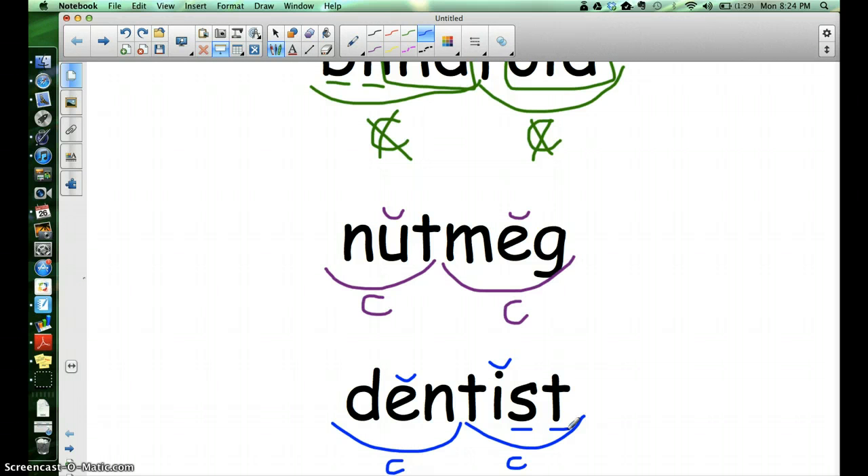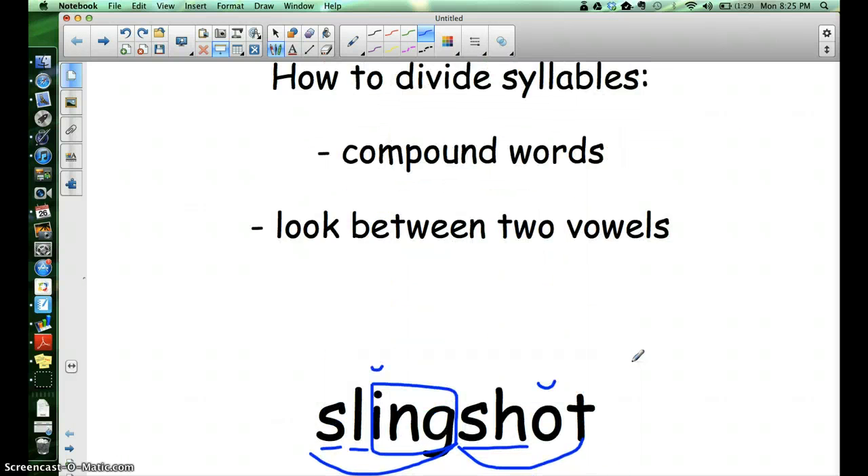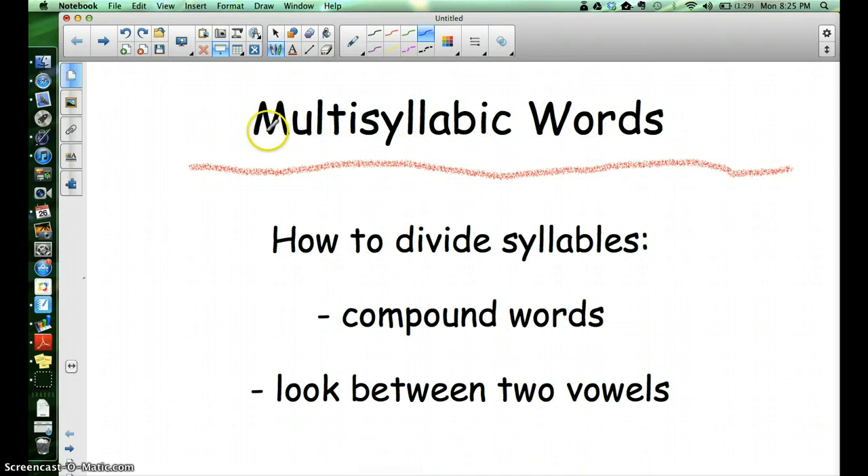You did a good job marking multi-syllabic words today. See if you can impress somebody at home by using this word — multi-syllabic — which just means there's more than one syllable. Great job today, keep up the good work. We'll mark some more words next time. Bye!